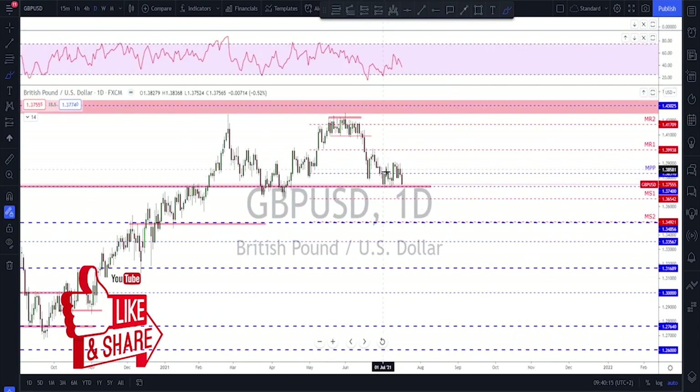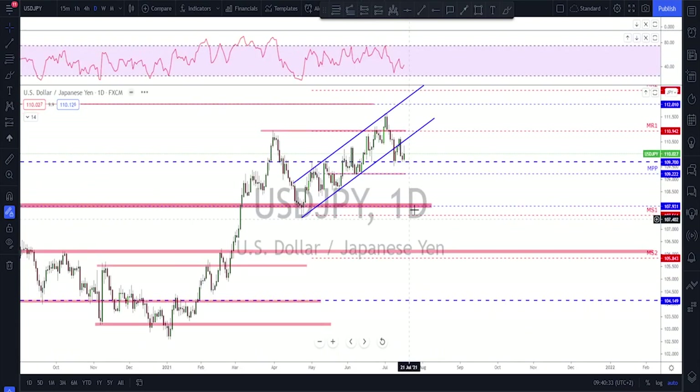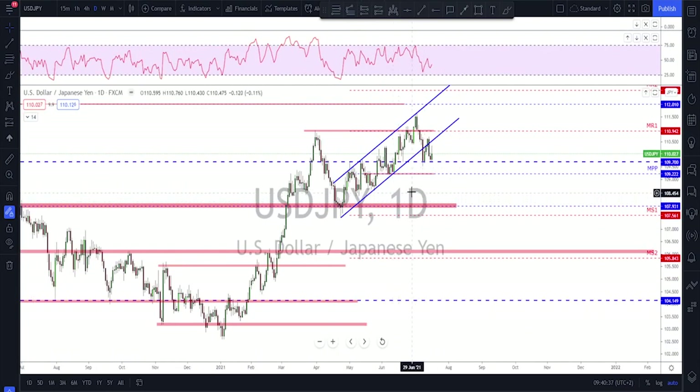On the daily, the market is still holding the support. Any break below this level next week and I'm looking for further downside, at least toward this first area — that would be my first target if the break below the lows happens next week.